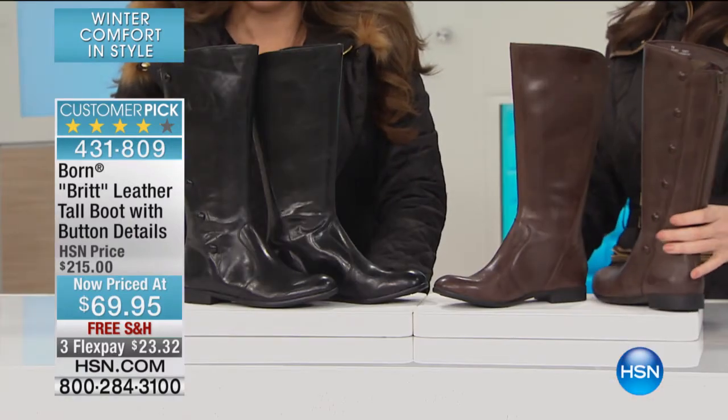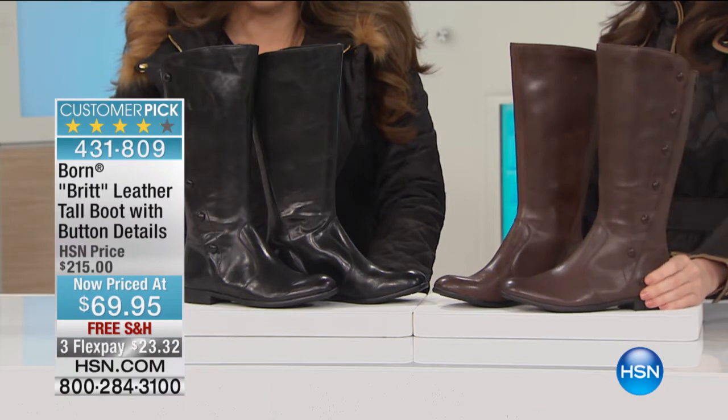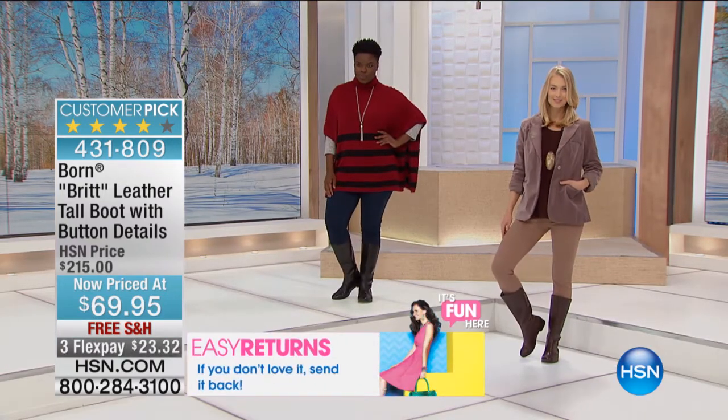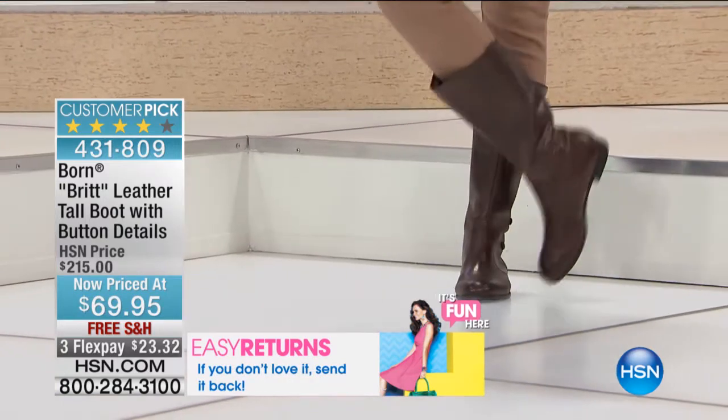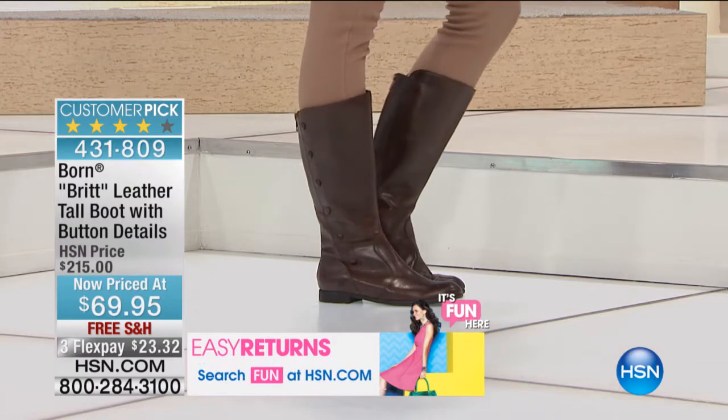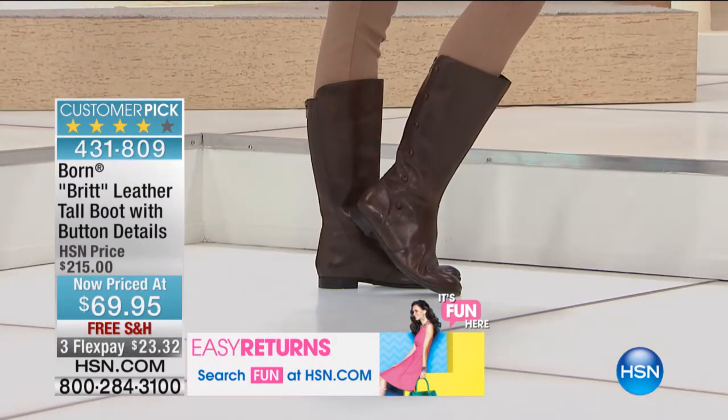Sizes 6 to 11 medium, and we have just espresso or black left. These are gorgeous, and a lot of people agree with us because this is a customer pick — a customer pick at the regular HSN price of $215.